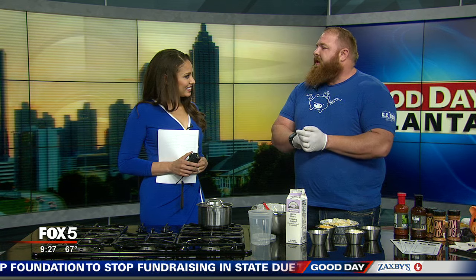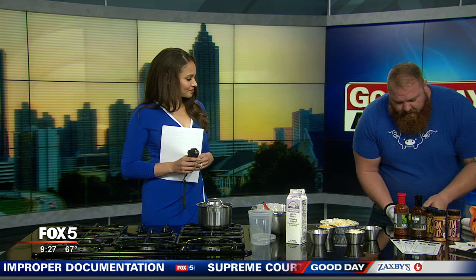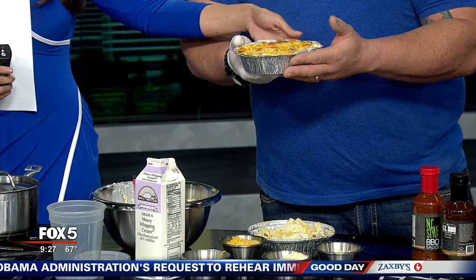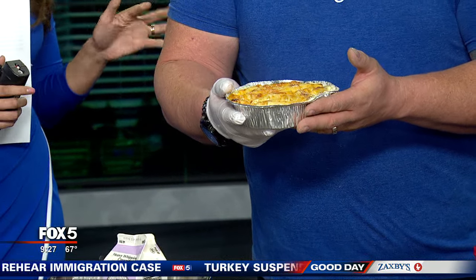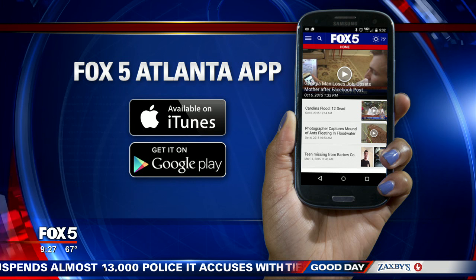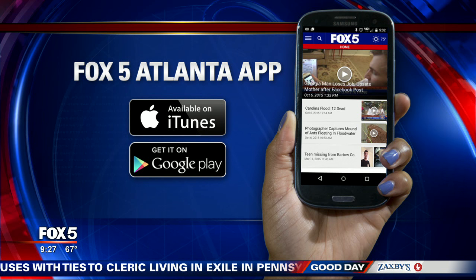Everything's in there that you need to make award-winning mac and cheese, and the recipe will be up on the website for everyone to check out. Here's the finished product — a nice golden brown cheese on top with cream overflowing, ready to be eaten. That's breakfast, lunch, and dinner right there. Find the recipe and information on the mac and cheese festival or Grand Champion Barbecue in the viewer information section on the website.